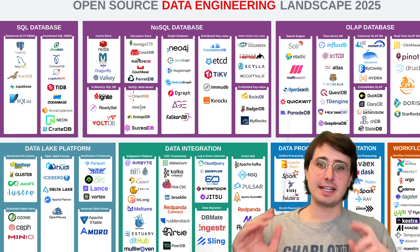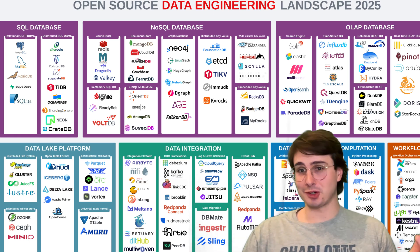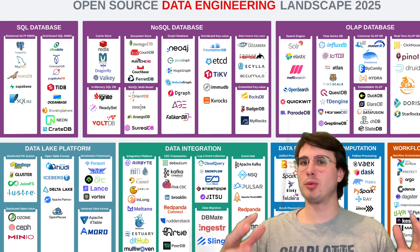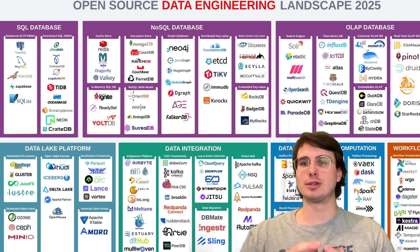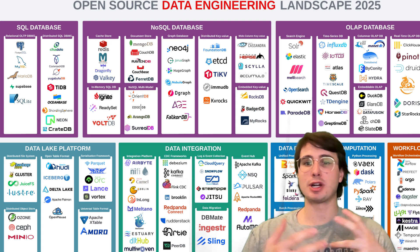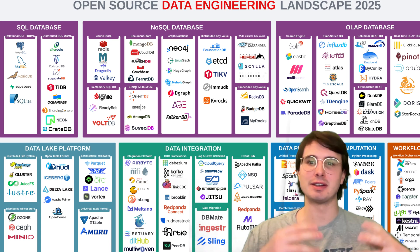Hey y'all, Data Guy here. Today I have another viewer request video where a viewer wanted to understand what a data engineering career roadmap looks like in 2025, 2026, 2027, and beyond.